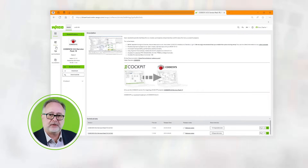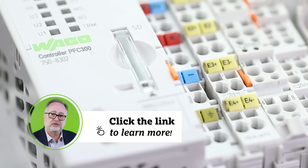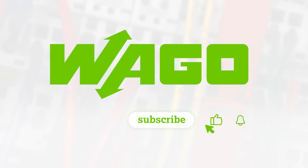To learn more about the advanced features of the PFC-300 PLC controller, please click on the link in the text. Thanks for watching!